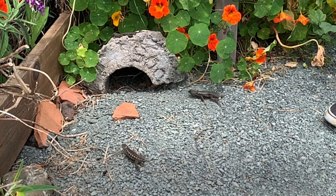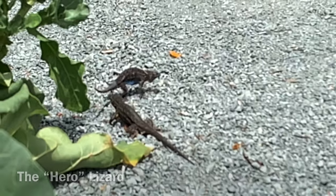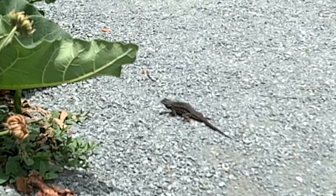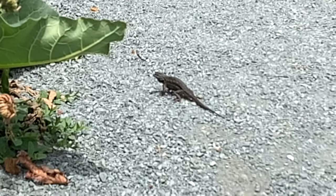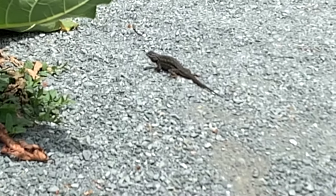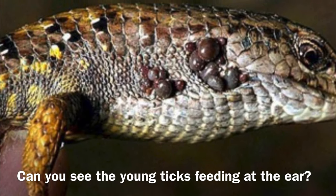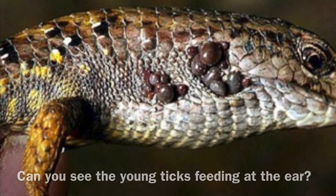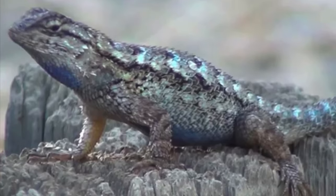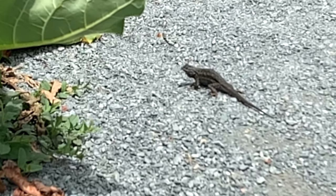I wanted to end with my favorite lizard fact: the western fence lizard has earned the name 'the hero lizard.' It's called this because it has a special protein in its blood. When bitten by a tick, that protein can remove the bacteria which causes Lyme disease. When small ticks feed on a lizard's blood, that protein wipes out the bacteria, and as a result Lyme disease is much less common in California where these lizards live than back east where they don't exist.